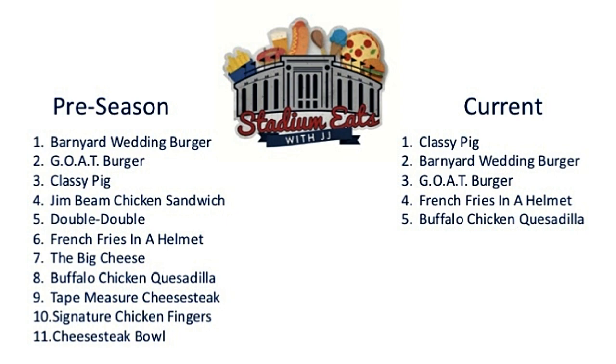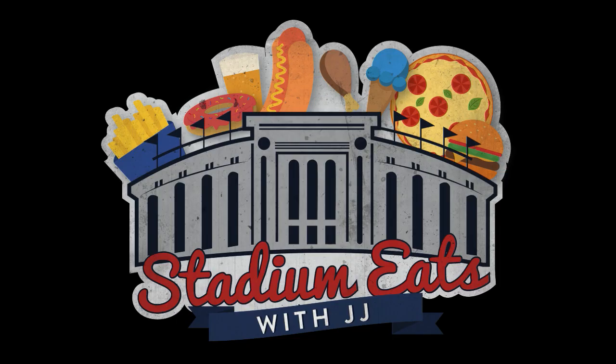We're halfway through the season. We're halfway through our list. We've got a big August of meat sweats ahead of us, and boy am I looking forward to it.